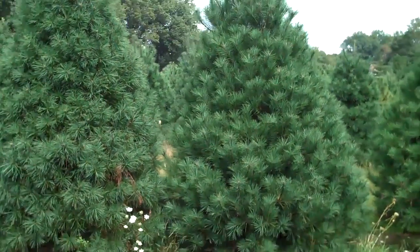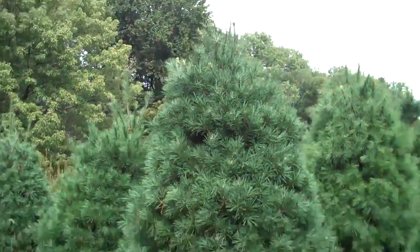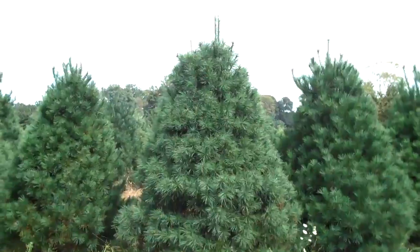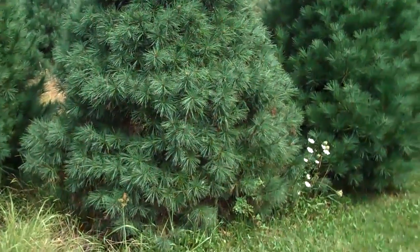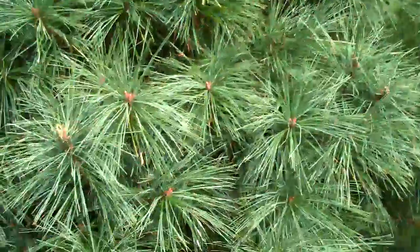Chris Orser Landscape and we have some eastern white pines for sale. These ones you're looking at right now are real nice. They're probably about eight feet tall, nice and sheared, really healthy and vigorous looking.